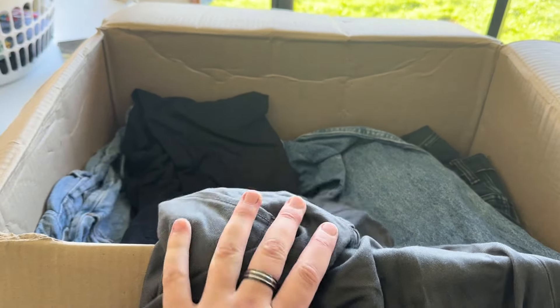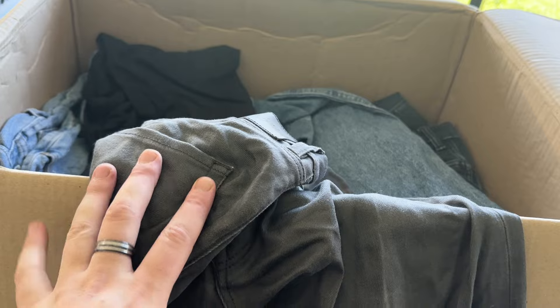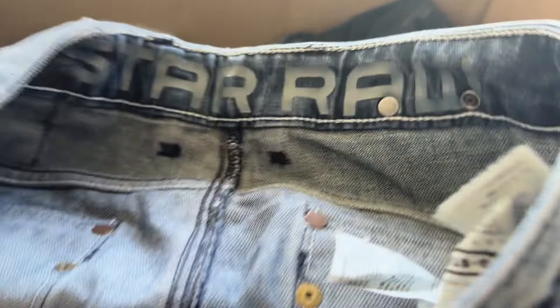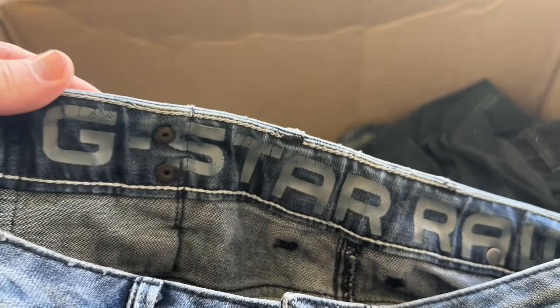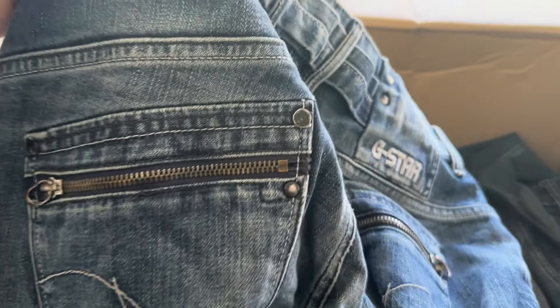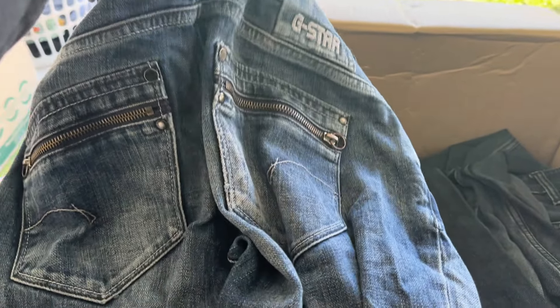We've got four more — three and a half more boxes to go, so stay tuned. Got another great one here: we've got the G-Star. You can see that big G-Star logo on the back, the back patch, big thick zippers — that's everything you want to see in a good pair of jeans. That's probably close to $50 there.